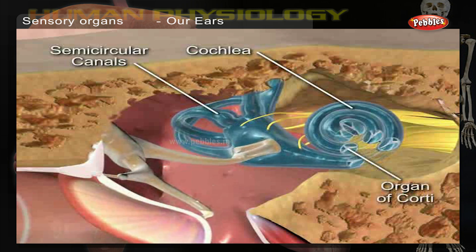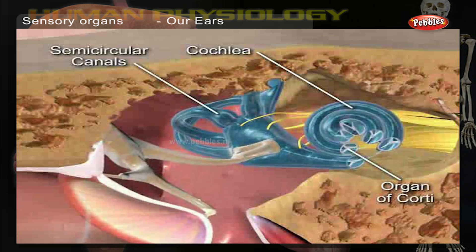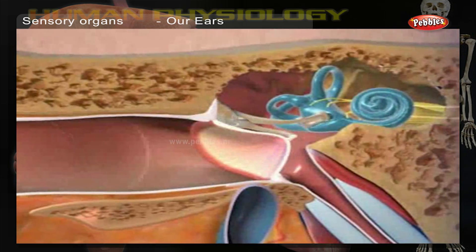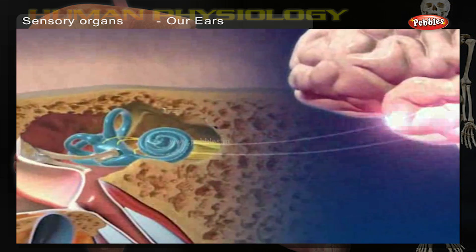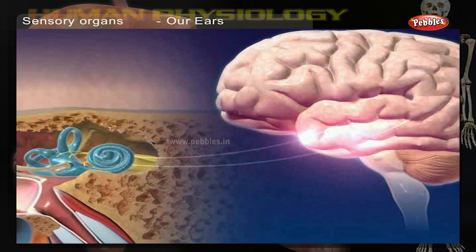Here, the sound waves hit a taut piece of skin — the eardrum — and vibrate it. These vibrations, in turn, excite a spiral-shaped fluid-filled tube called the cochlea in the inner ear. The semi-circular canals in our ears detect the movement and position of our head. Combining this information with others received from sensors all over the body, the brain sends messages to our muscles so that we can keep our balance.